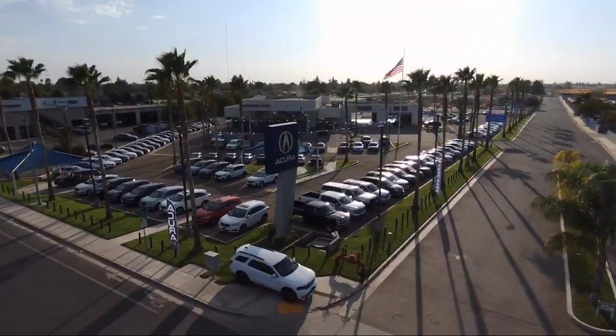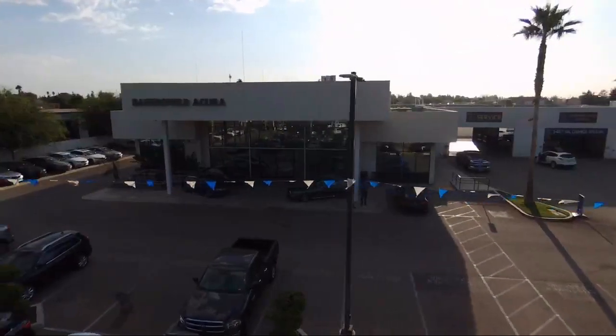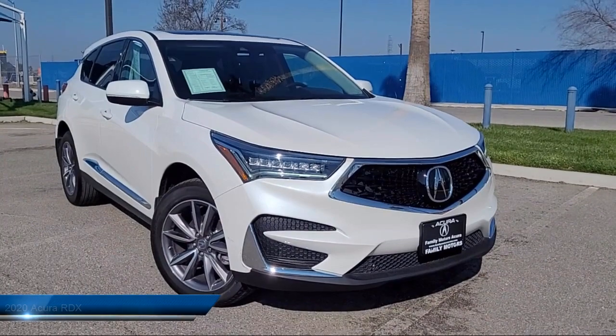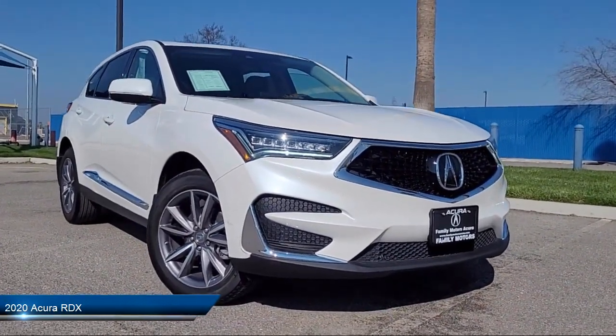Welcome to Family Motors Acura, and here's a look at another one of our great vehicles from our inventory. It comes equipped with smart device integration, navigation, leather seating, cross traffic alert, and a leather wrapped steering wheel.